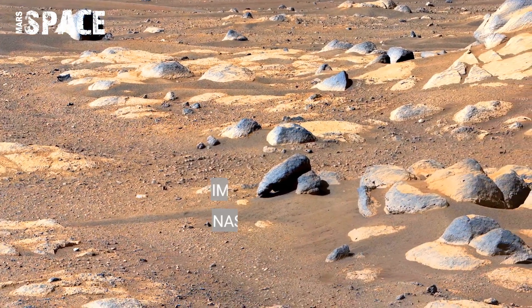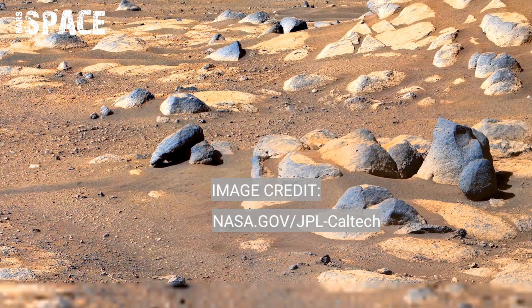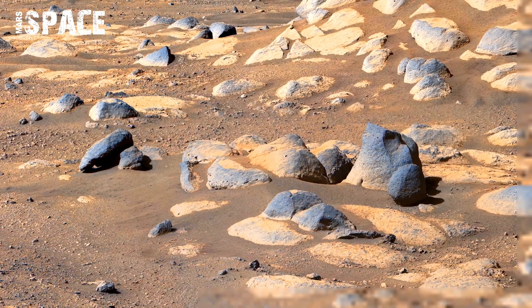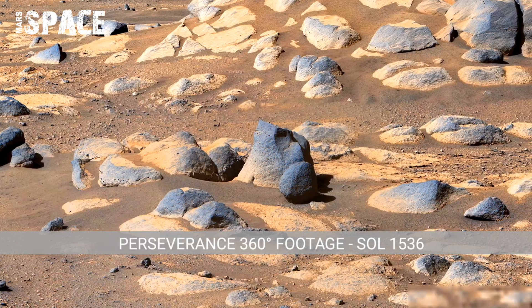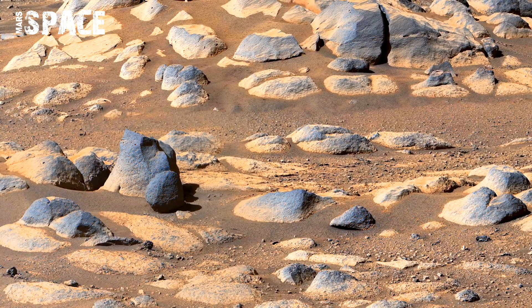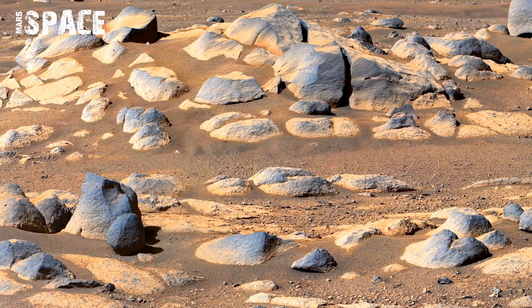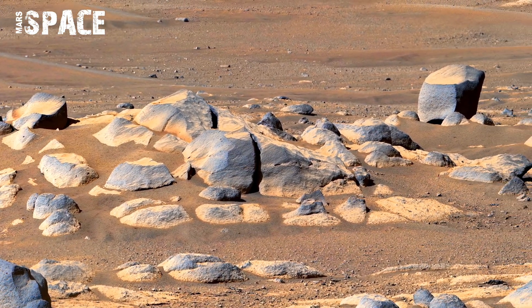On Sol 1536, Perseverance rover's cameras capture fine surface detail that show how harsh Mars environment is. Small cracks in rocks are visible, likely caused by extreme temperature changes between day and night. Mars becomes very cold at night and sunlight warmer during day, which slowly breaks rocks apart.